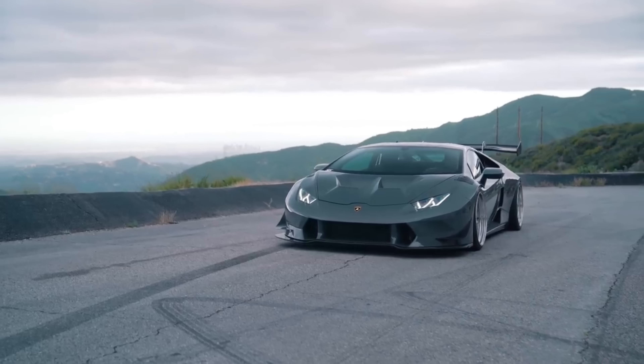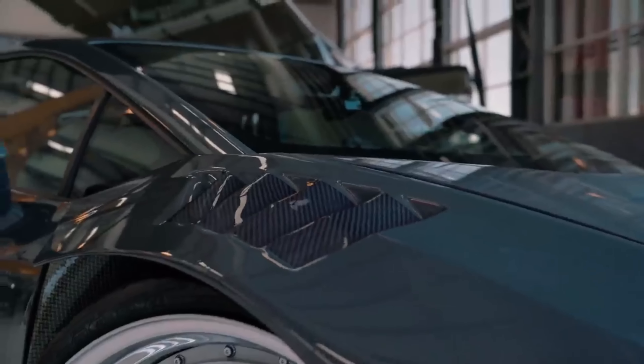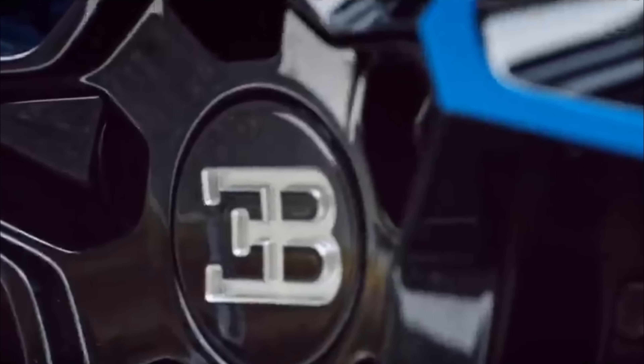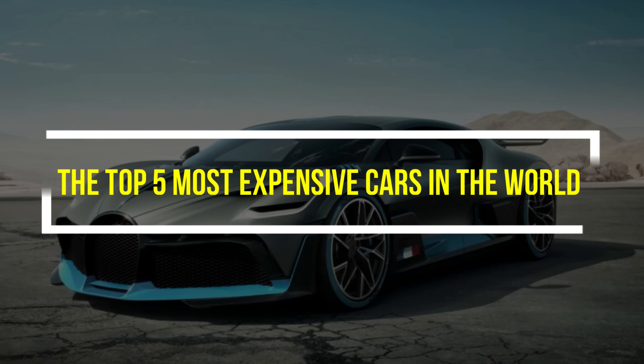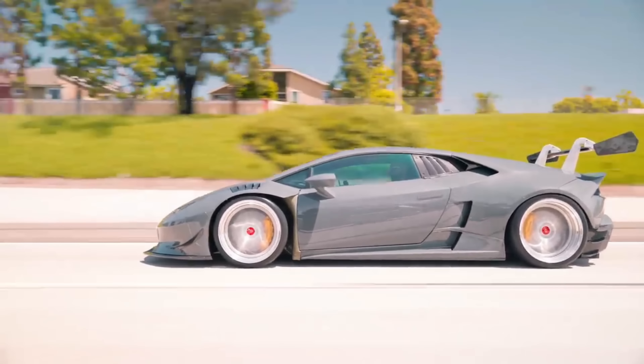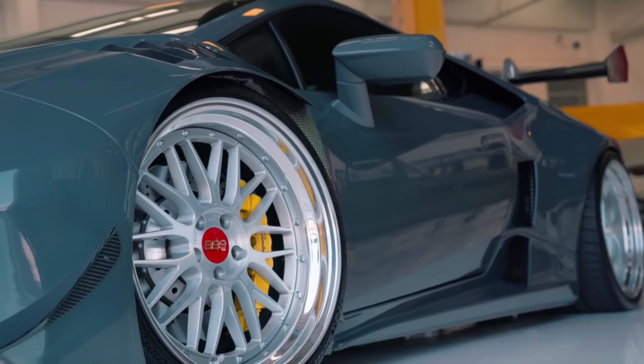Hey there, car enthusiasts! Are you ready to dive into the world of luxury and opulence? In today's video, we're going to take a jaw-dropping journey as we explore the top five most expensive cars in the world. Get ready to be amazed by their mind-boggling price tags and extraordinary features.